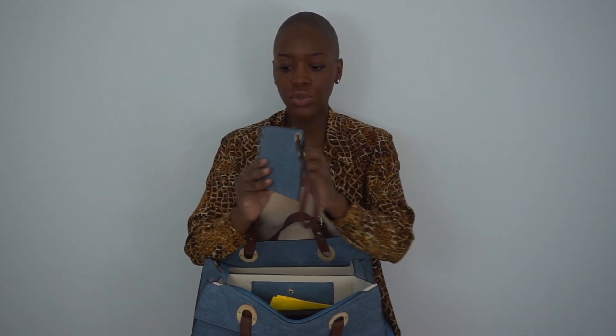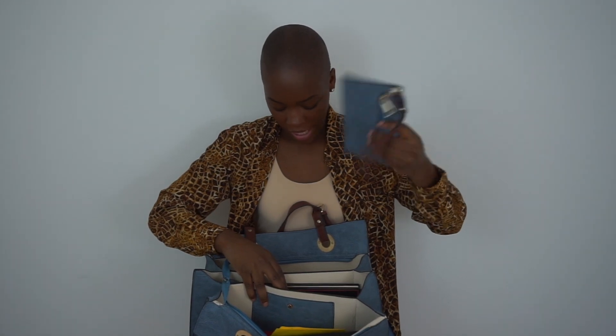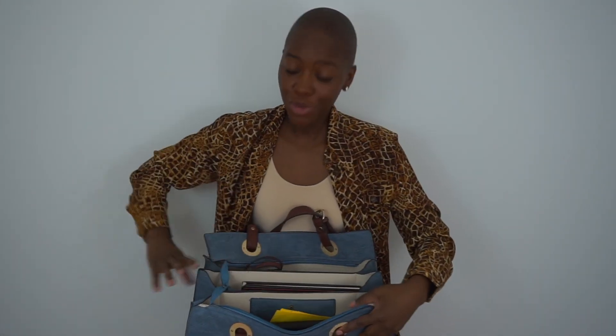I also have this little pouch that came with the bag, which I'll probably turn into a coin purse. I just leave it in here because it came with the bag and there's enough room for it. And that's it — that is everything I have in my bag!